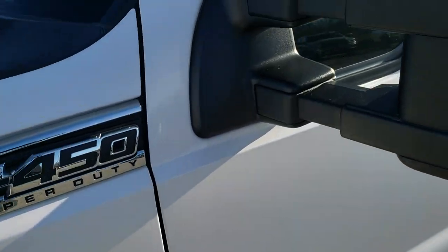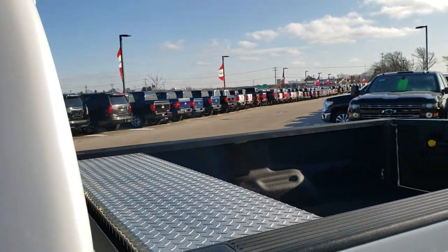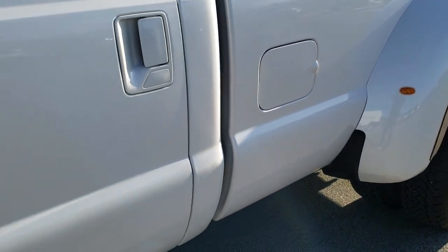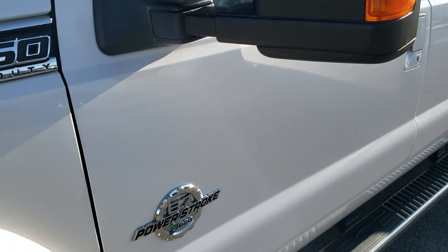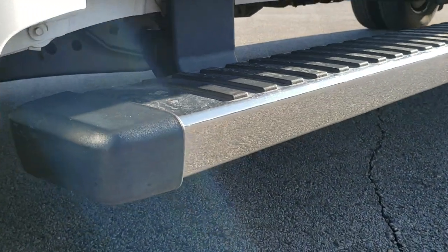White Platinum Tri-Coat Metallic is the color. We shoot all of our videos in 1080p, 60 frames per second. So if you have HD capabilities on your computer, tablet or smartphone device, turn them on right now because it is like you're right here looking at the truck with me — definitely your best way to check out the vehicle before seeing it in person.